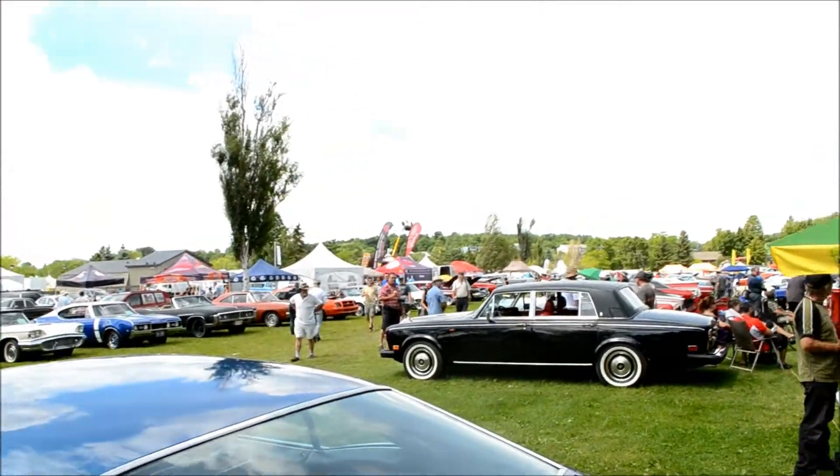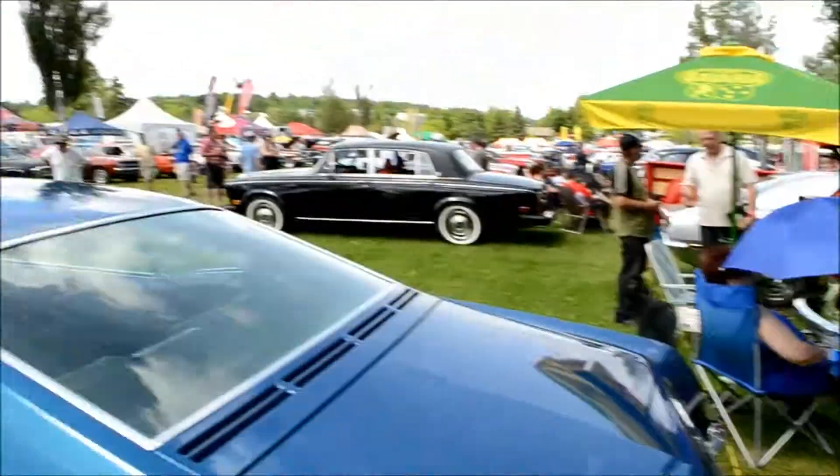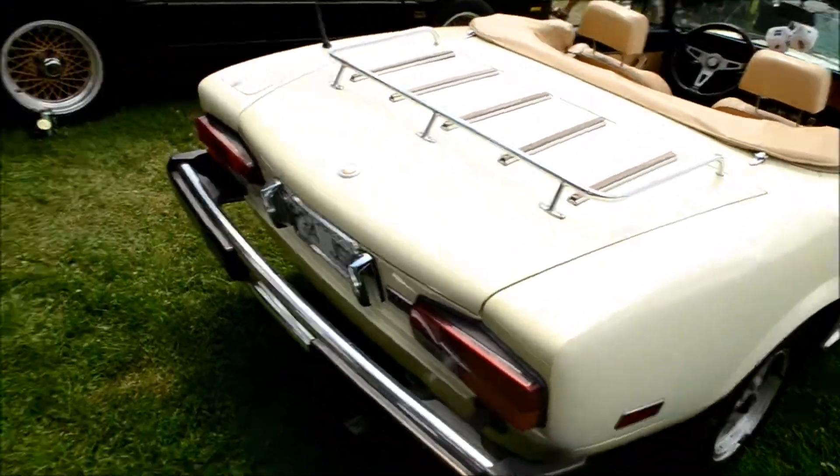Right here at Granby International, like a Rolls Royce. So you got some coccinelle beetles, there's Duster, Cuda, Mustang, Javelin, Trans Am, Alfa Romeo, or Fiat.